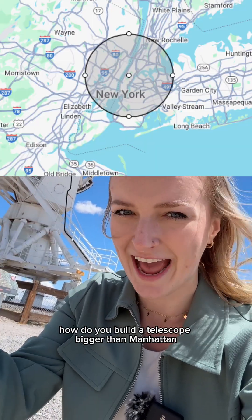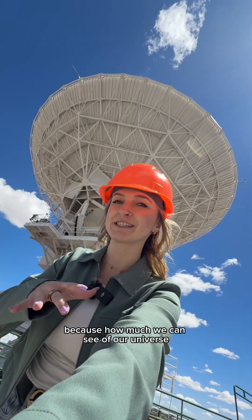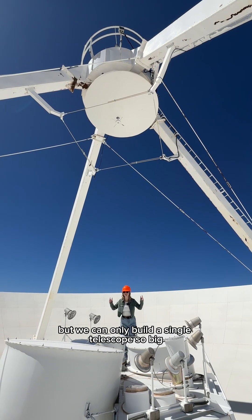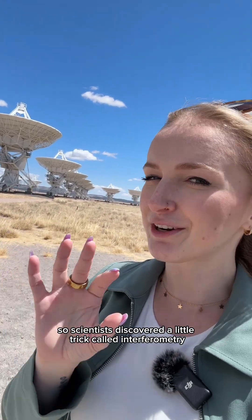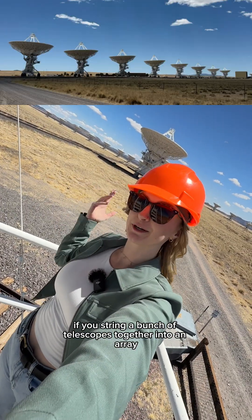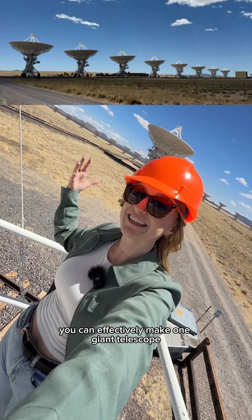How do you build a telescope bigger than Manhattan? Because how much we can see of our universe depends on how big we can build our telescopes. But we can only build a single telescope so big. So scientists discovered a little trick called interferometry. If you string a bunch of telescopes together into an array, you can effectively make one giant telescope.